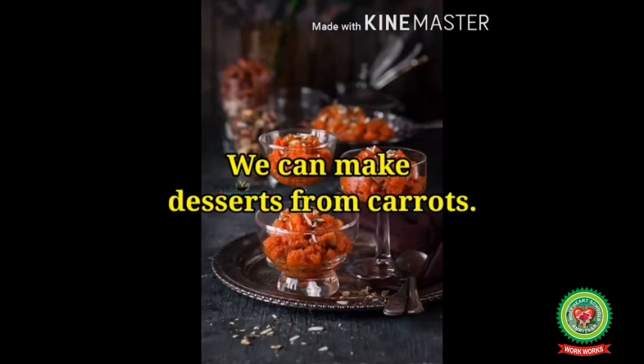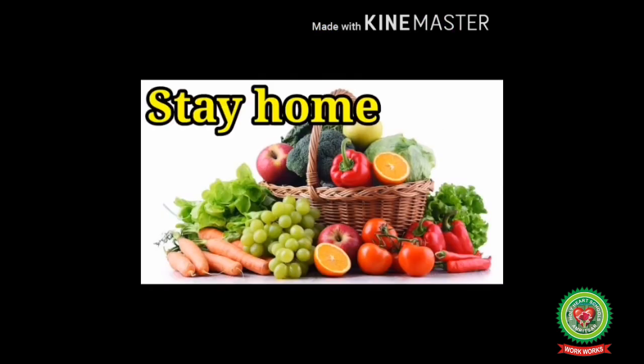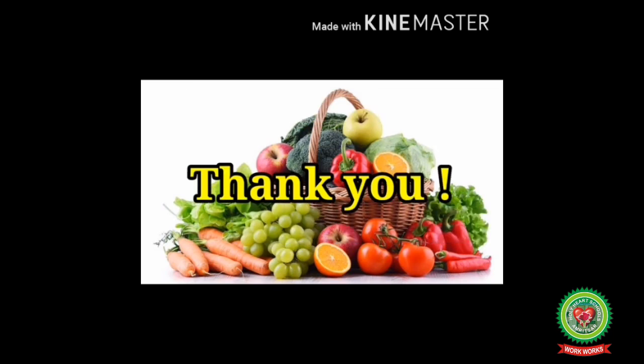I hope you all have understood the chapter. Now do this exercise yourself: write the names of these fruits and vegetables, circle the ones you like to eat, and revise this chapter thoroughly. Also do the worksheet we send in Snap Homework. Stay home, stay safe, stay healthy. Thank you.